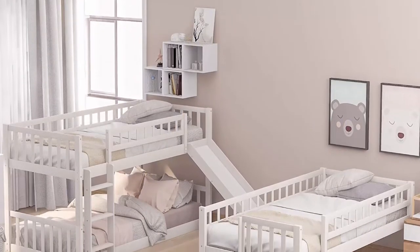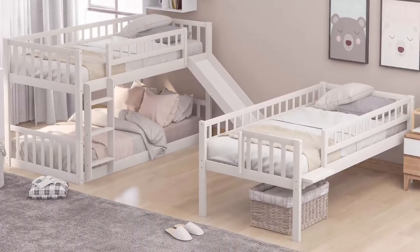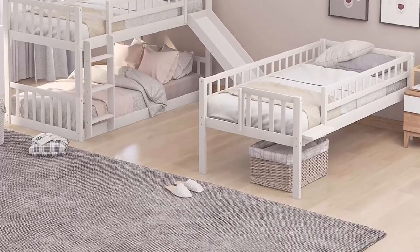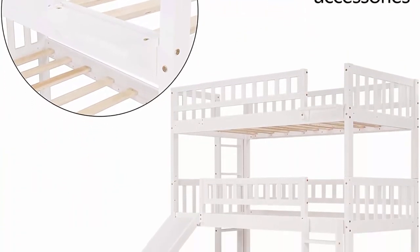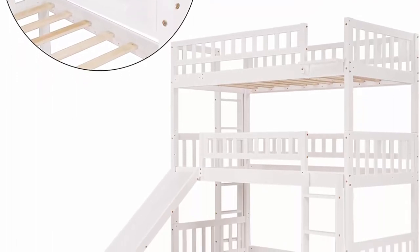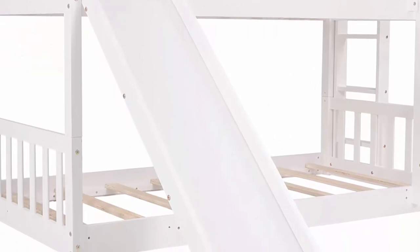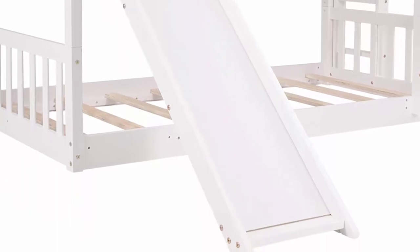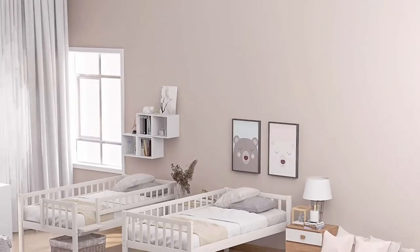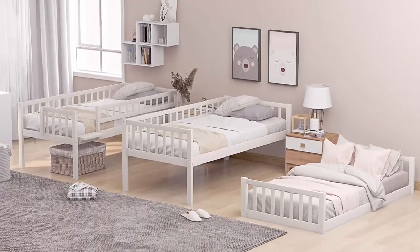Crafted with pine wood frame, the triple bed is sturdy and solid. Ten plywood slats for upper and middle bunks, and eight slats for the lower bunk — no box spring needed. Full-length guardrails on upper and middle bunks protect kids from falls. This triple bed with slide can be divided into three separate twin beds or a bunk bed with a single bed. A shelf on the upper bunk provides easy-reach storage for daily supplies. Dimensions: 78.1L x 40.4W x 77.6H. Mattress not included.